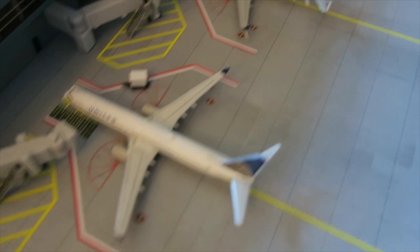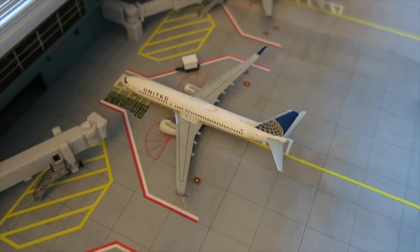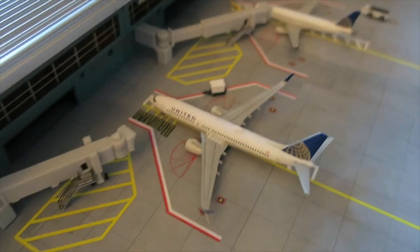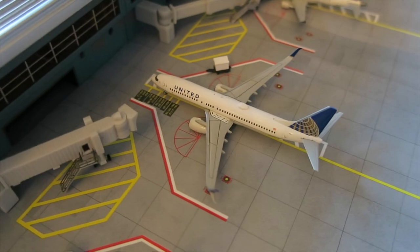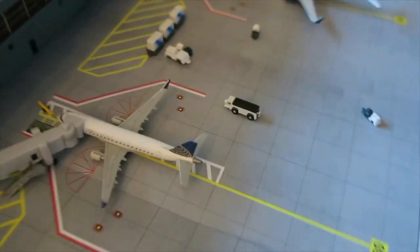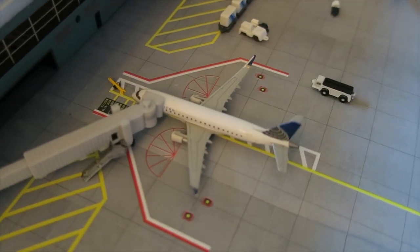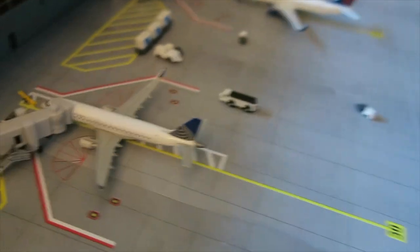Right here we have a United Boeing 737-800 in the old livery — arrived from the Mojave Desert storage facility. Its destination is unknown yet as it's going to restart its service here. Right here, an American Eagle ERJ-175 arrived from Houston, will depart to El Paso.